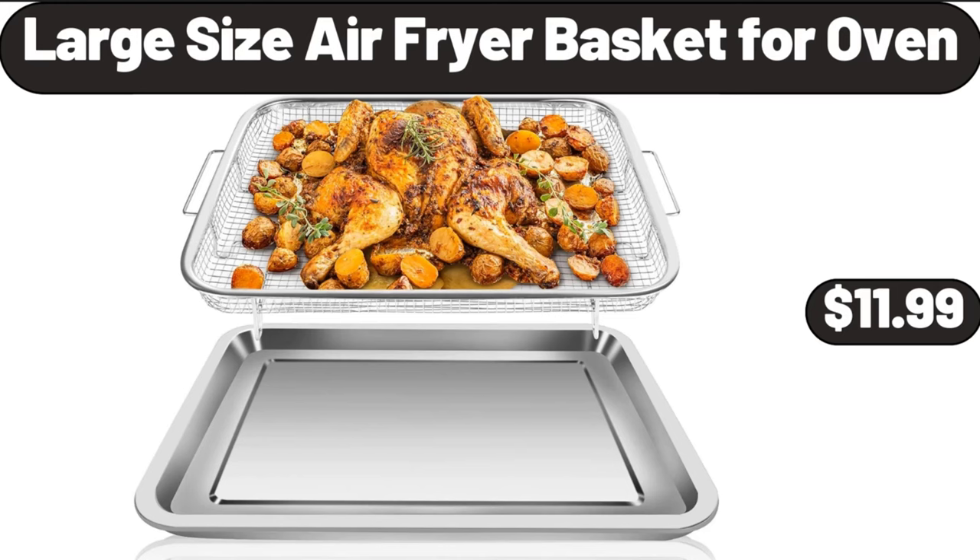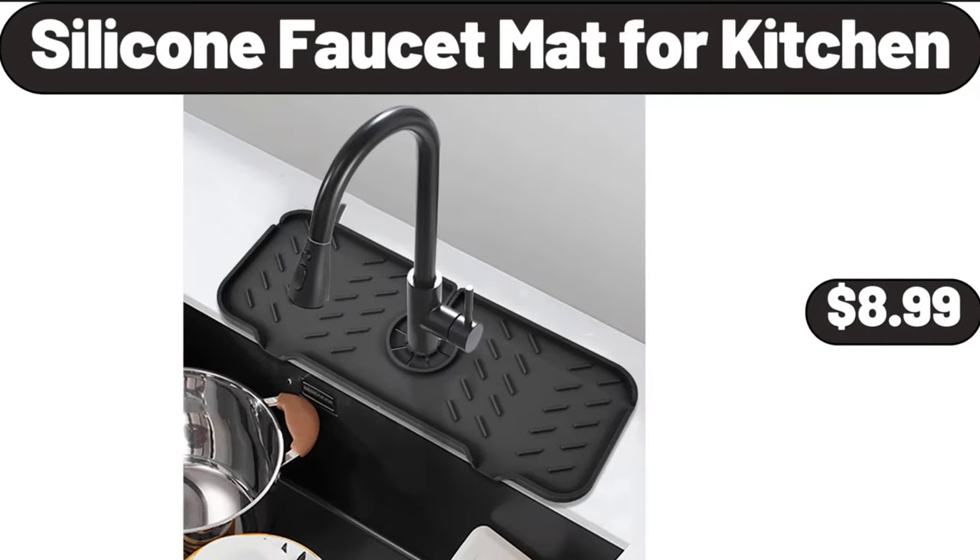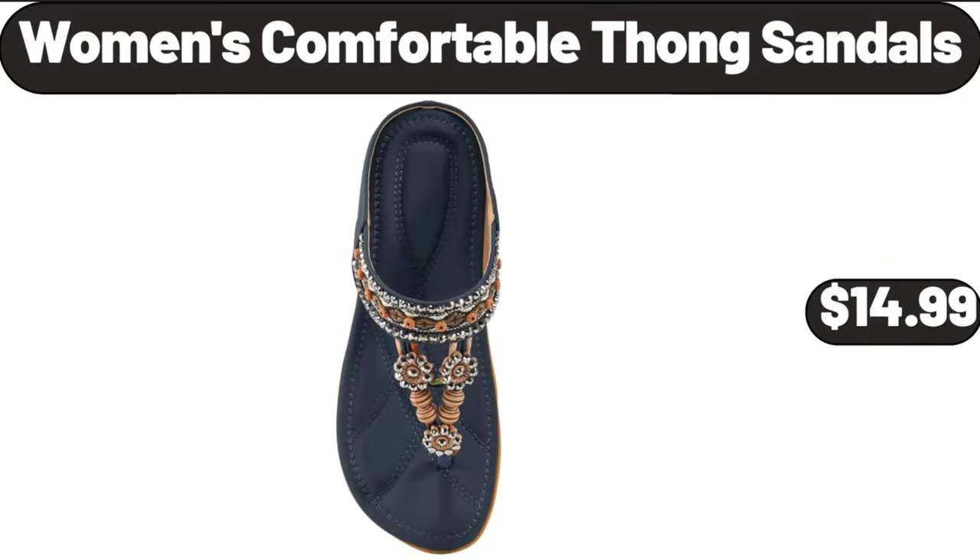Large Size Air Fryer Basket for Oven, $11.99. Pleated Trouser Women's Dress Capris, $11.99. Silicone Faucet Mat for Kitchen, $8.99. Women's Comfortable Thong Sandals, $14.99.